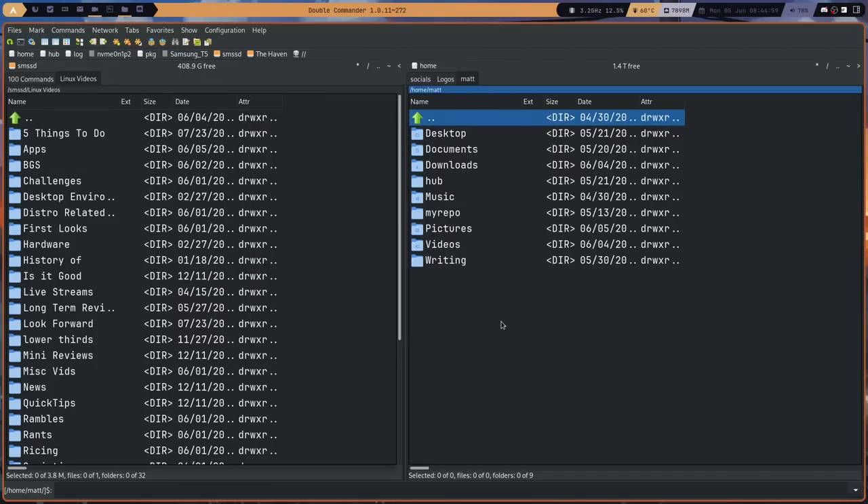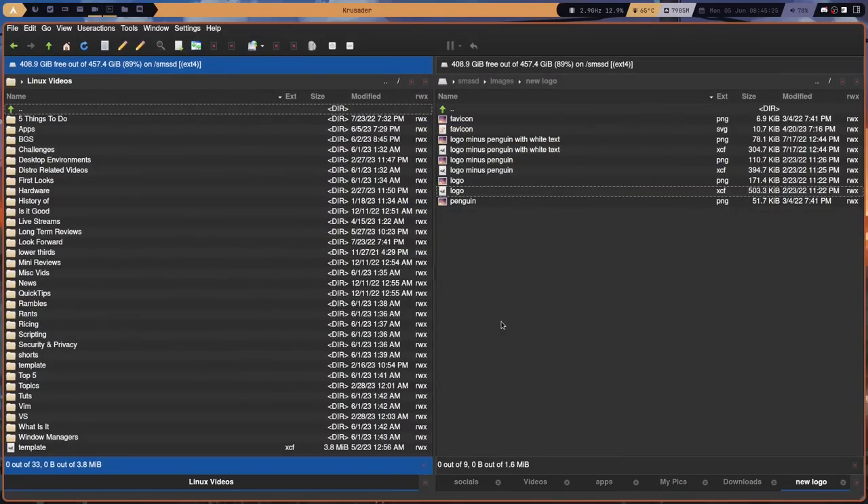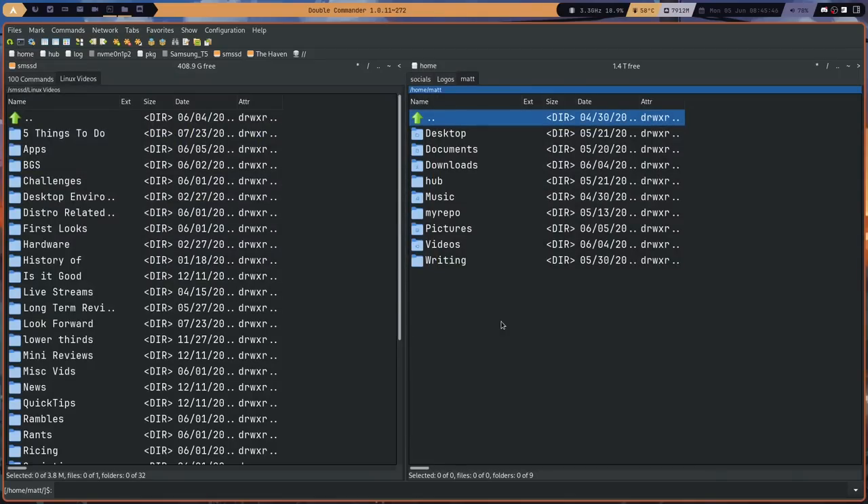This right here is Double Commander. I haven't made very many tweaks — I've changed the font, that's about it. I've been using it for about a week and haven't found many things I wanted to change. The UI is not as pretty as Krusader. Krusader is the file manager I've been using for the last two years, highly customized. I like Krusader's UI better — it's not even really close. I think Double Commander's UI is overly cluttered, and yes you can change that, but it does take away some functionality.